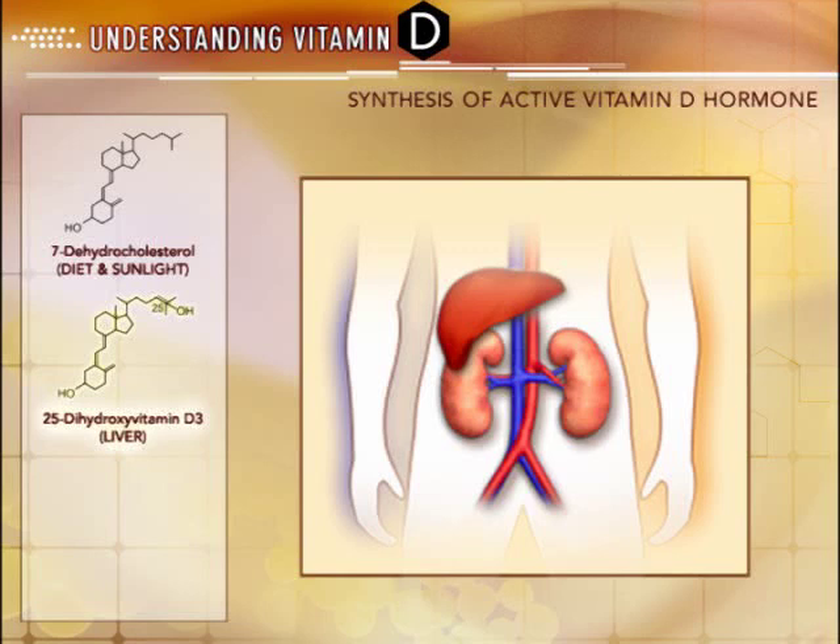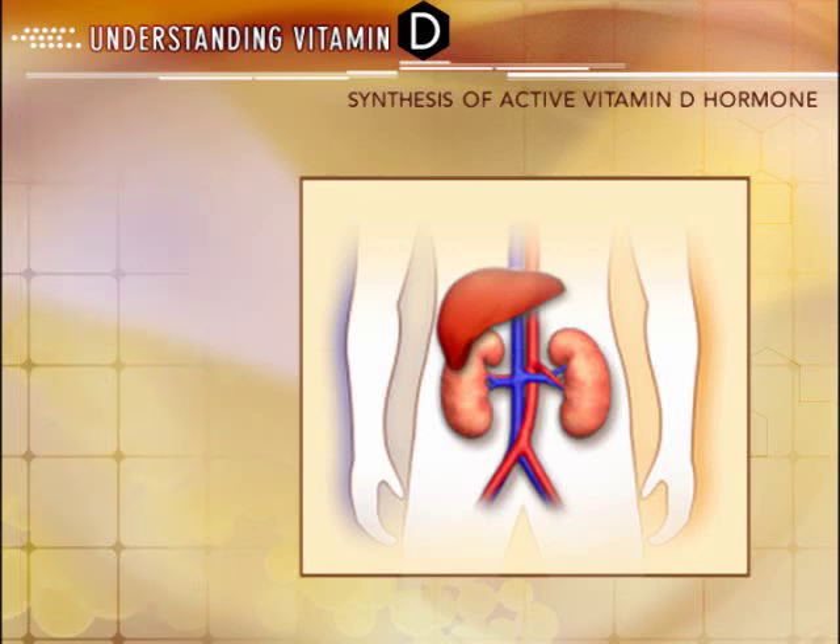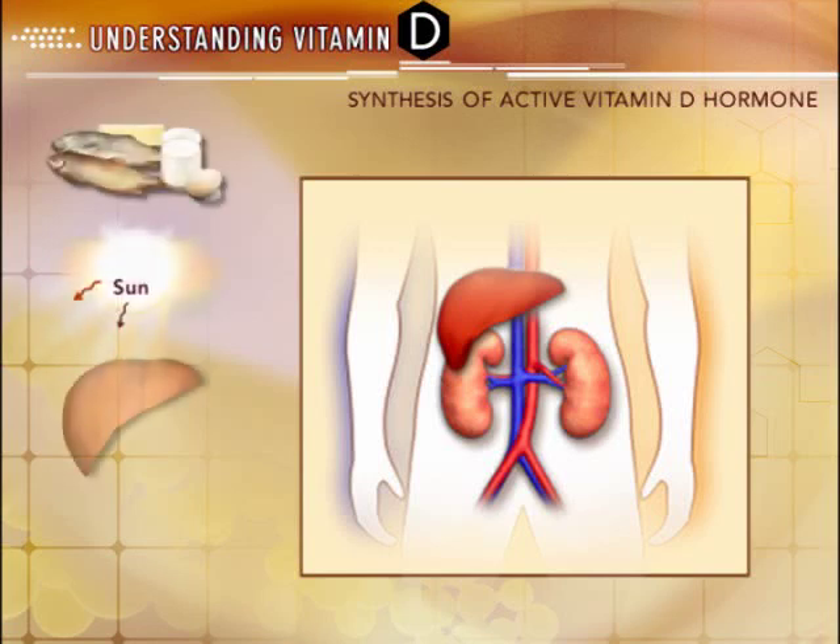The final result is the most biologically active 1,25-dihydroxyvitamin D3. Any break in this activation process — such as inadequate oral intake, inadequate sunlight, liver disease, or kidney disease — can lead to active vitamin D deficiency. Patients with chronic kidney disease have a decreased ability to complete the final activation process and, as a result, are at increased risk for active vitamin D deficiency.